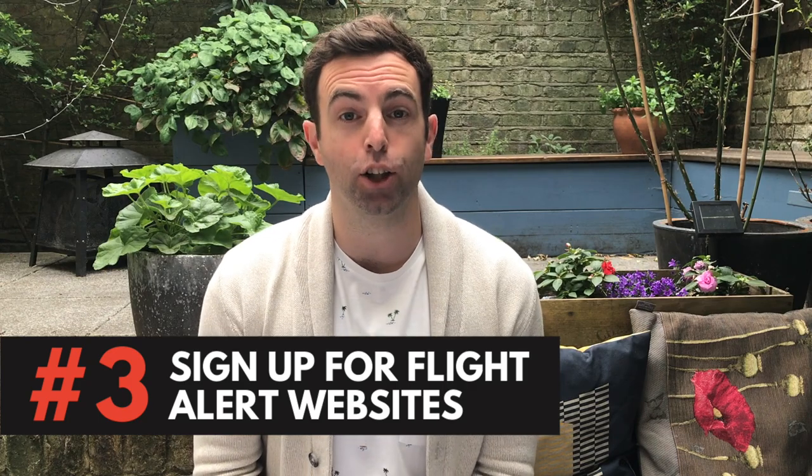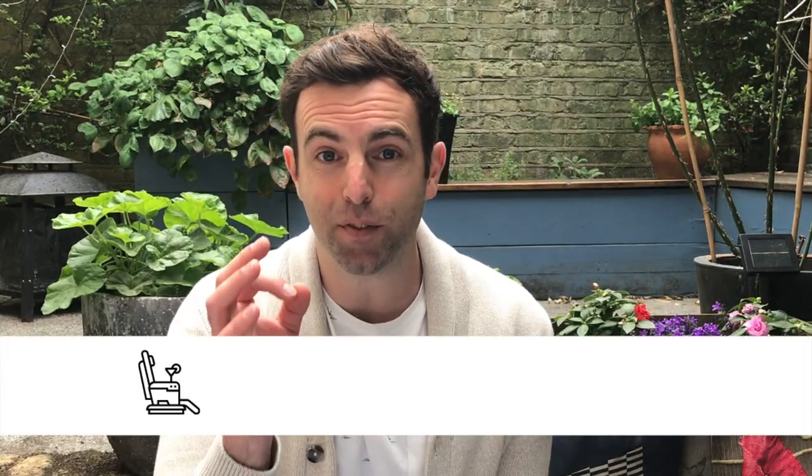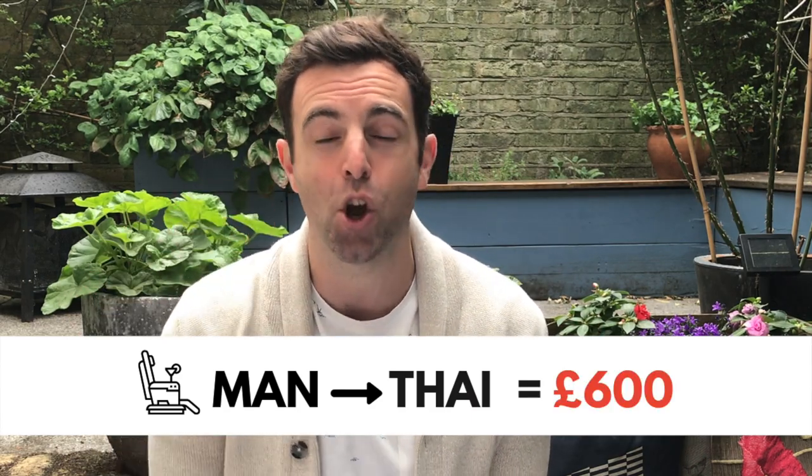Hack number three is to sign up for flight alert websites — my favourite being Jack's Flight Club. They were originally a UK-only company but recently launched in the USA. What this website does is monitor flight prices day and night for price drops, error fares and other discounted options, and then serves them to you. I get a regular newsletter offering anywhere from 50% to 70% off flights to a variety of exotic locations. I was recently sent one offer — a business class flight from Manchester to Thailand for £600, which is just insane. Jack's Flight Club operates a freemium model, plus a small subscription for 75 cents a week for more exclusive deals. Both are great options to bag super cheap business class flights.